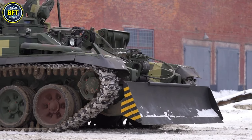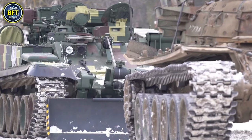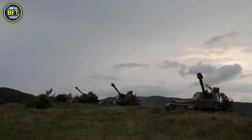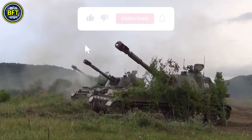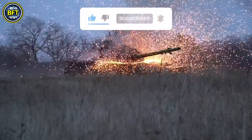And there you have it, folks. These were the top 10 most powerful military vehicles of the armed forces of Belarus. Do you agree with this list? Let us know in the comments below. Thanks for watching, and until next time, keep exploring and keep staying curious.